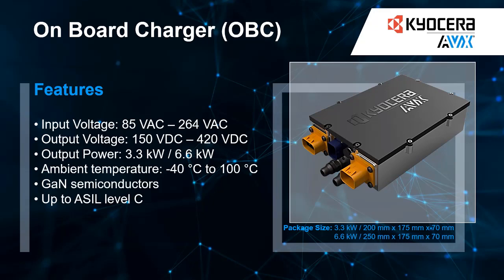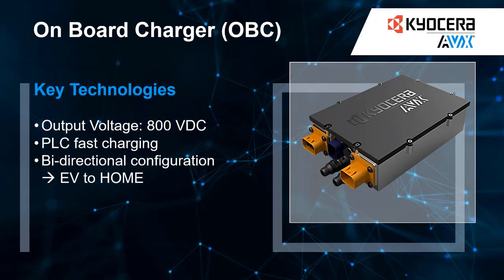Its sleek and compact design ensures it won't take up too much space, easing design restrictions. Whether you are cruising on the water or hitting the road, our charger will keep you powered up and ready to go. The on-board charger is designed with safety up to ASIL level C in mind and is equipped with features like overload, short circuit, and over-voltage protection.